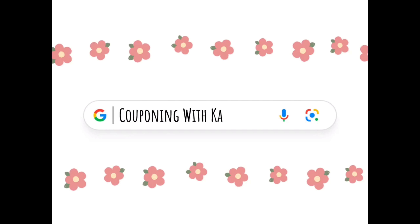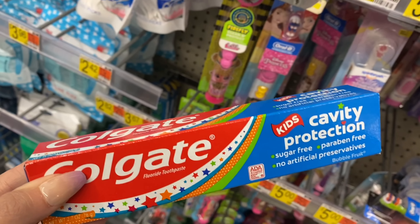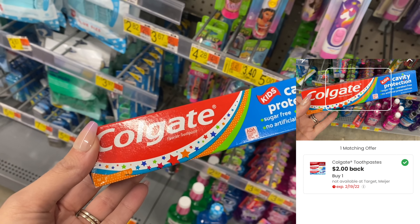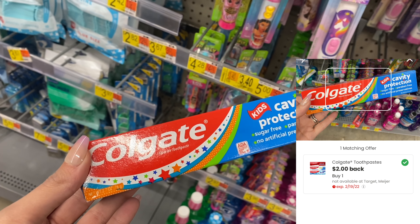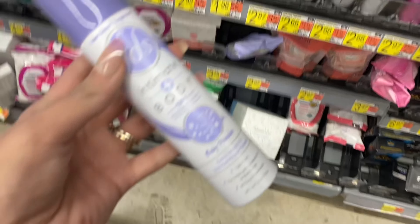The first deal we're looking at is the Colgate Kids Cavity Protection toothpaste for 94 cents. You can submit this to the Coupons.com app for two dollars back, making it free and a $1.06 money maker. Next we're going to grab the FDS Intimate Body Spray, which is $2.66 at my store. I have two different Ibotta rebates attaching to this, so if you scan it in the store and both are attaching, it'll make this just 33 cents.